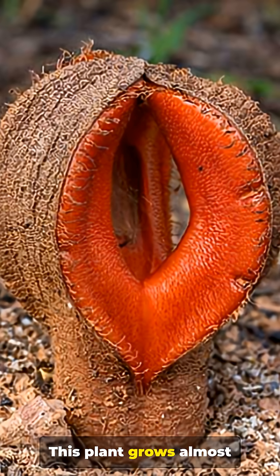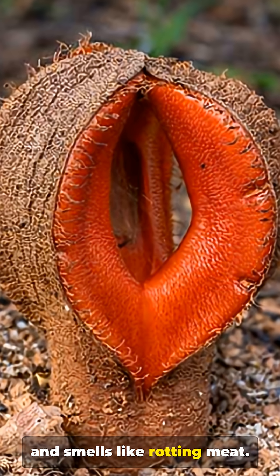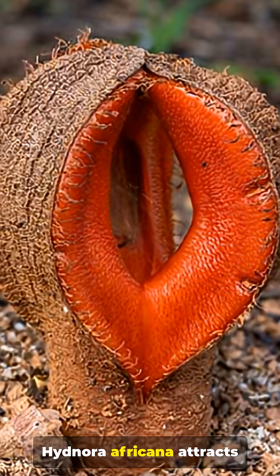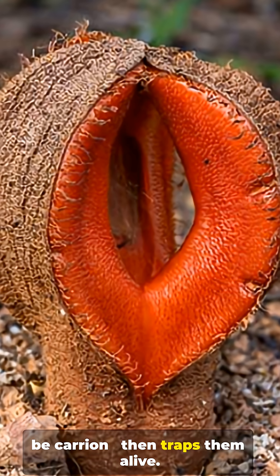Number 5. This plant grows almost entirely underground and smells like rotting meat. Hydnora africana attracts dung beetles by pretending to be carrion, then traps them alive.